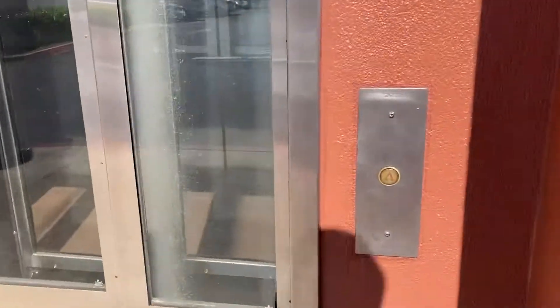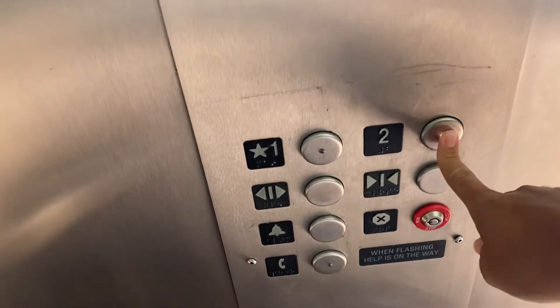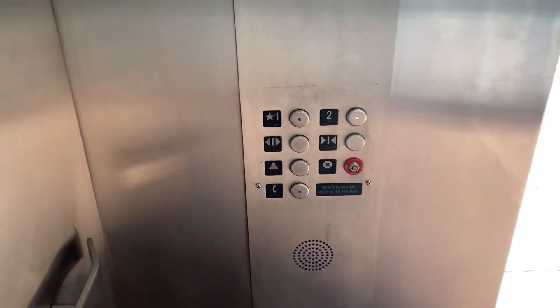All right, now we're gonna check on this one and see how it's doing. Oh, there's one of those new buttons too. Nice, it feels really nice in the air conditioning. All right, let's go up the tube.